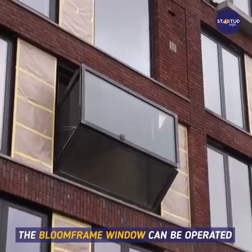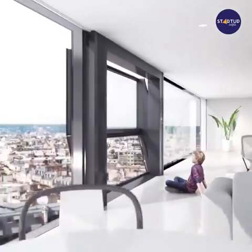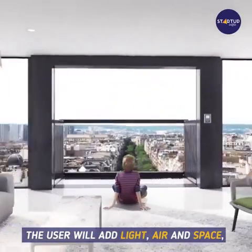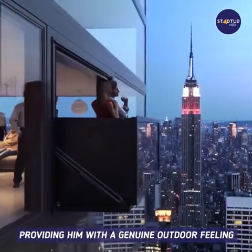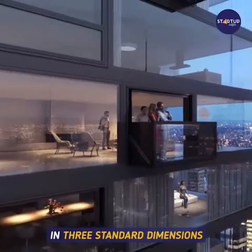The Bloom Frame window can be operated automatically with a single push of a button. The user will gain light, air, and space, providing a genuine outdoor feeling. The Bloom Frame window is available in three standard dimensions.